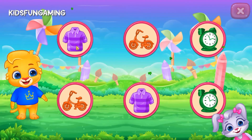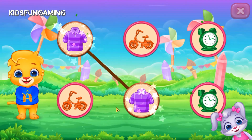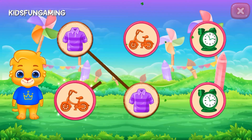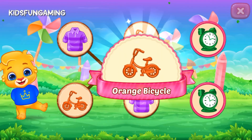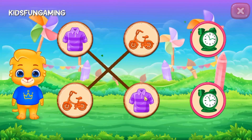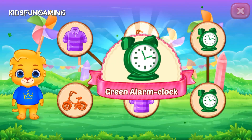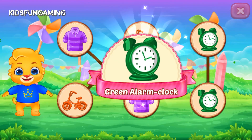Match the colors! Purple, t-shirt! Orange, cycle! Green, alarm clock!